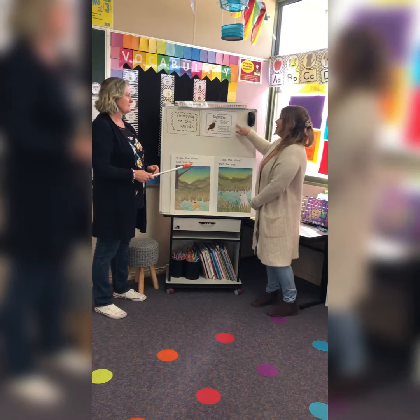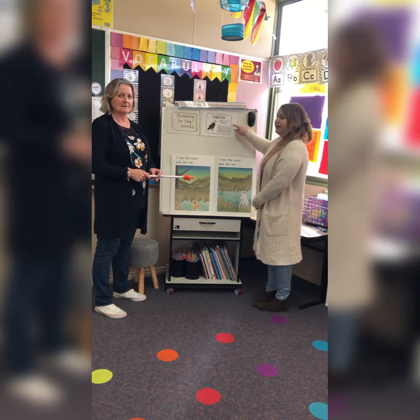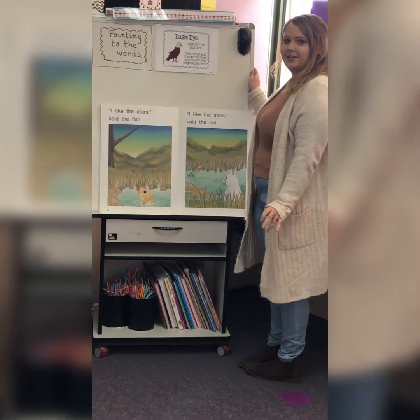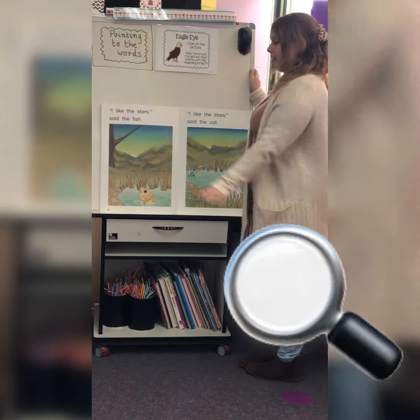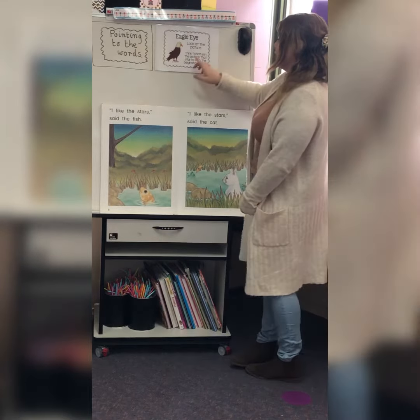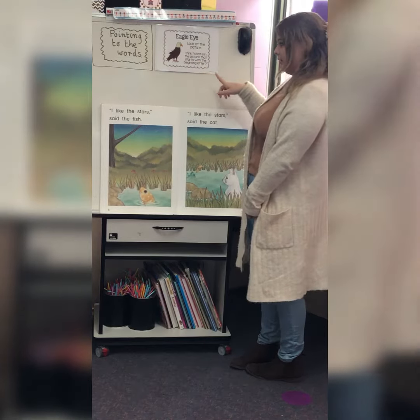Sure. I'm going to talk about eagle eye today, and that just means we need to look at pictures when we read. So when we talk about the eagle eye, it just means that we need to look at the pictures really closely to help us to see and understand the words in the book. So you just have to think: what is in the picture that starts with the beginning letter?